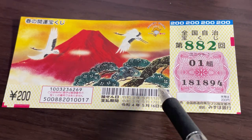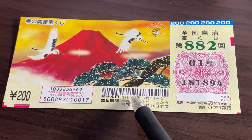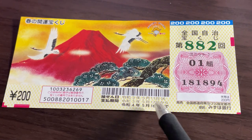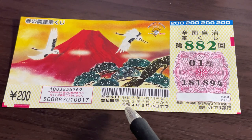Here you have two sets of dates. The top date is the drawing date: May 11th, Reiwa 3, 2021. The next line is the payment period from May 17th, Reiwa 3, until May 16th, Reiwa 4 — that is 2022.